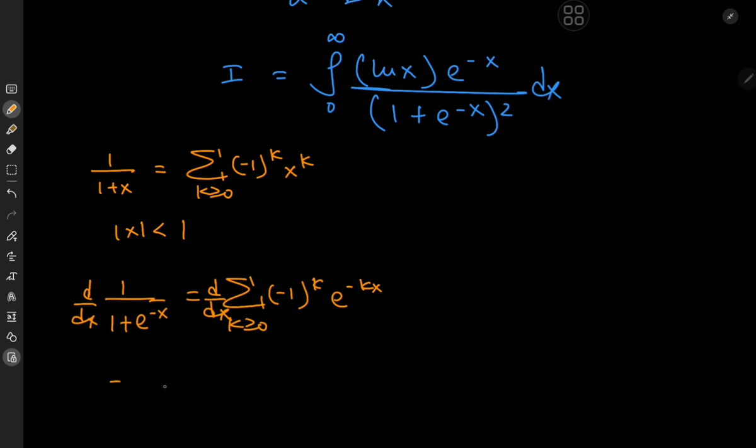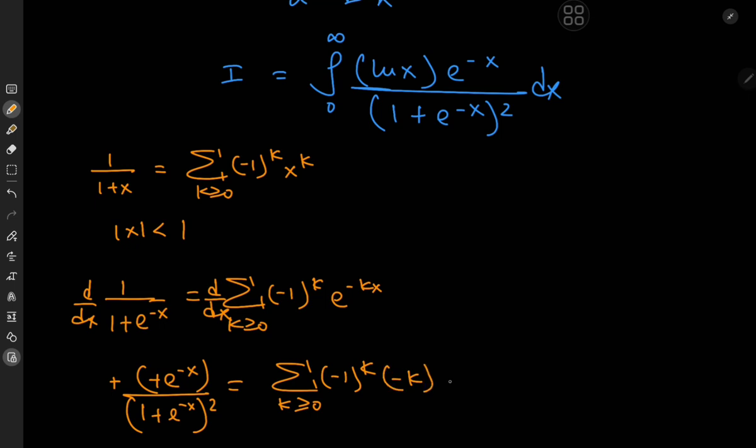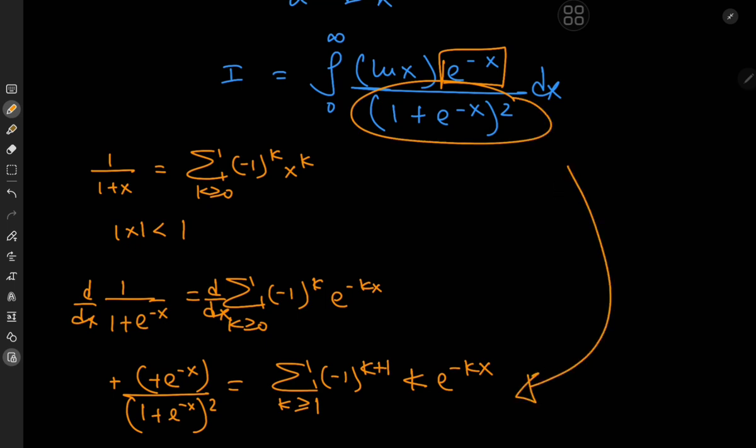But our integrand has a squared term for (1 plus e to the negative x). To introduce that square, we differentiate with respect to x. On differentiation, we get a negative sign from the power rule, giving (1 plus e to the negative x) squared in the denominator, plus a negative e to the negative x from the chain rule — so two negatives cancel. We now have a sum over non-negative integers k of negative 1 to the k plus 1 times k times e to the negative kx. Since k multiplies everything, the k equals 0 term vanishes, so we can sum over positive integers instead.